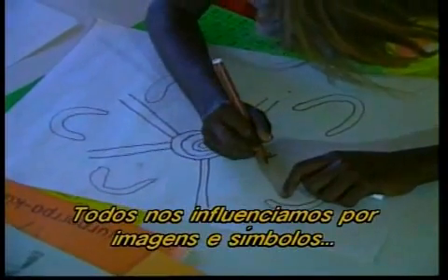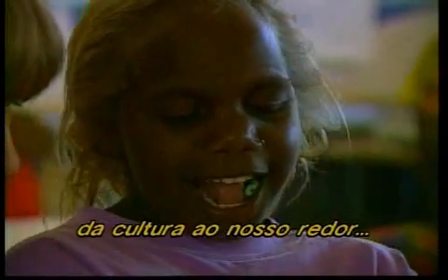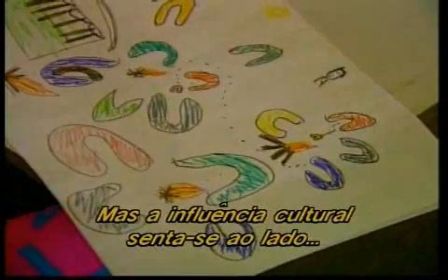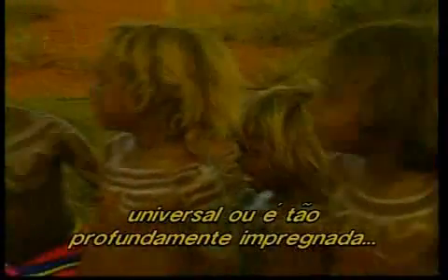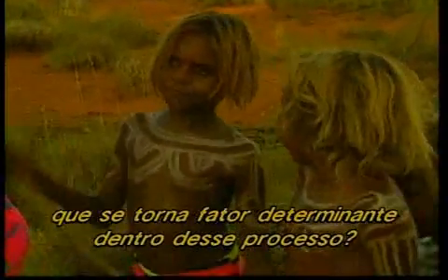We are all influenced by the images and symbols of the culture around us, and we've seen this reflected in the drawings of children. But does cultural influence merely sit alongside a universal development process, or is it so deeply embedded that it becomes a determining factor within that process?